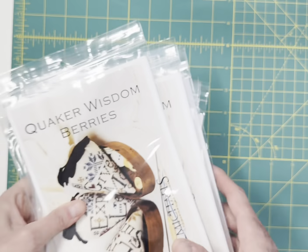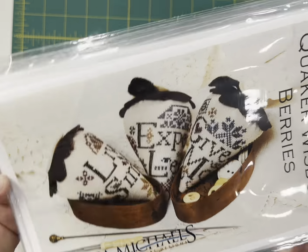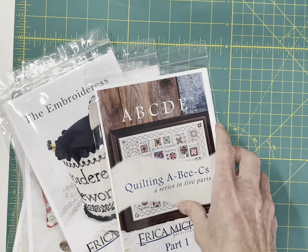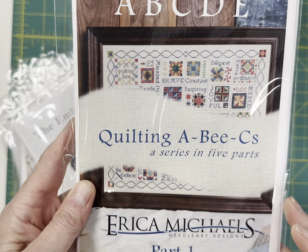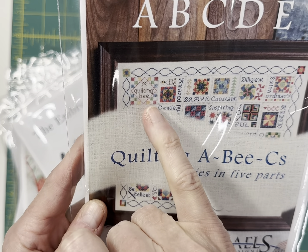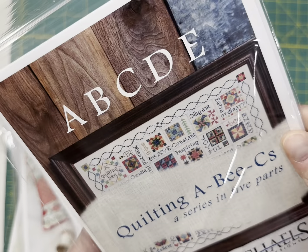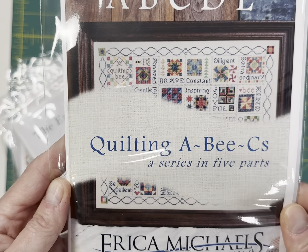Also by Erica Michaels — big, big seller at market was the next in her berry system: Quaker Wisdom Berries — 'Live simply, expect less and give more.' You get all three designs. And then this is the first in a five-part series called Quilting ABCs — a different square for each letter of the alphabet. It's got things like A for Amazed, Be Brave, Be Constant. It's really going to be an amazing design when it's done. I just have one of those left.